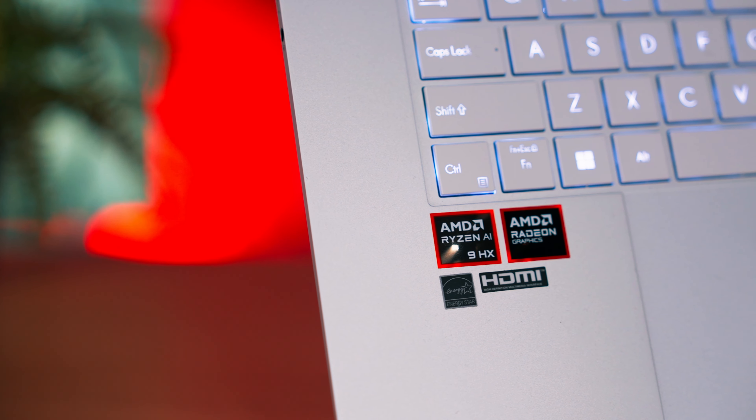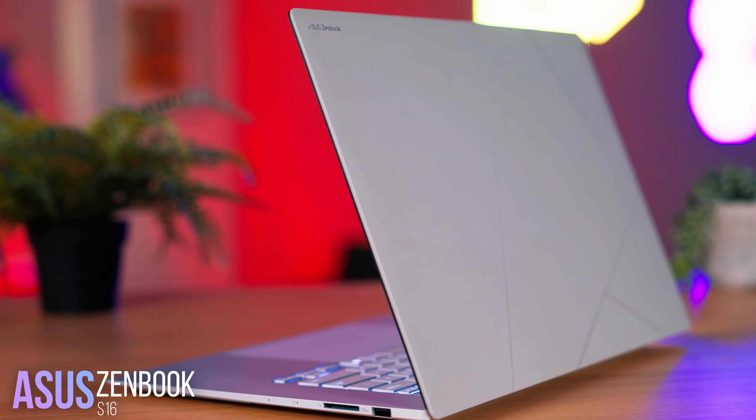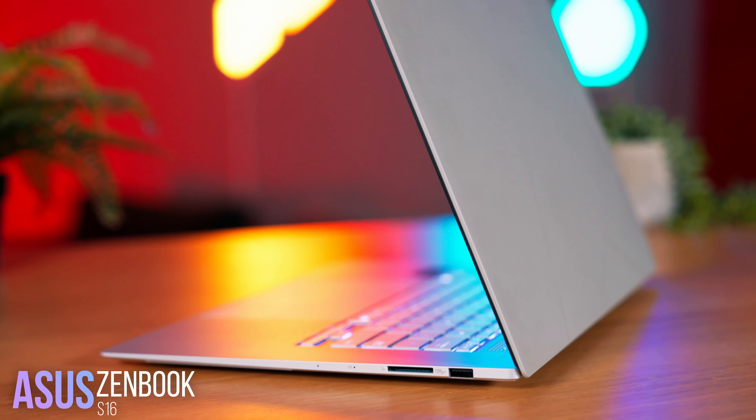If you come and tell me that there is a laptop better than the MacBook Pro, there are only two options: either I laugh in your face or I'm willing to listen, but you better be well prepared to back up the claim. And here I am, finding myself in this awkward position right now.